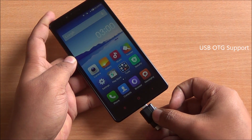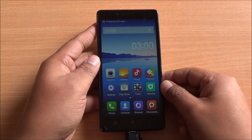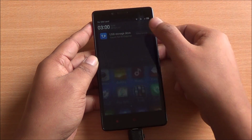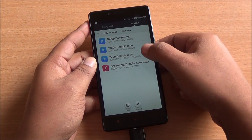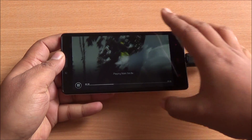Now this is a USB OTG pen drive. I'll just plug that into the device and you can see right there that it has been detected. USB OTG is supported right out of the box and you can simply jump into the file explorer from here. Going into USB storage, I'll play a video to demonstrate 1080p video playback as well as USB OTG support.